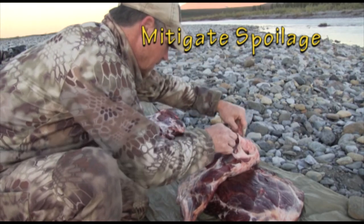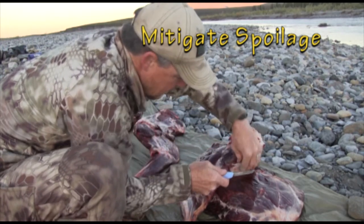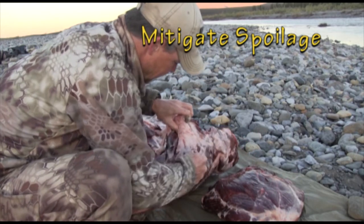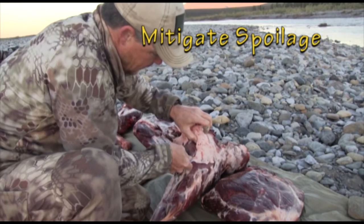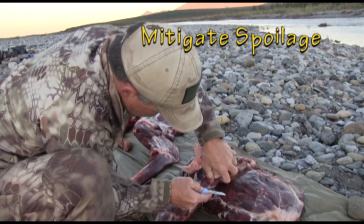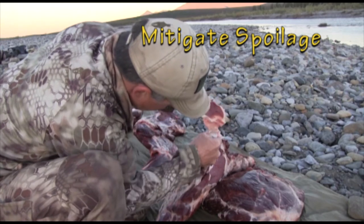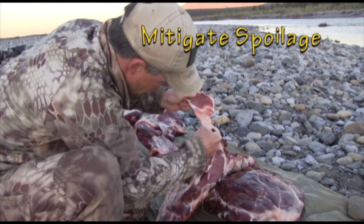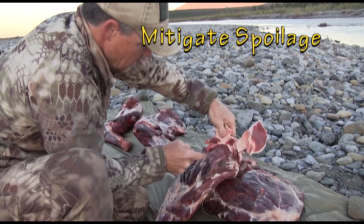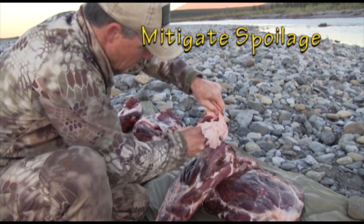Common bacteria thrive in temperatures warmer than 50 degrees Fahrenheit, and colonies can double in volume every 20 minutes when temperatures are warmer than 60 degrees. Bacteria also require a low acid environment and nutrients to grow. A hunter's next step is to remove surface fat, hair, and dirt. Debride the wound channels and all potential source contaminants. After these steps, citric acid can be applied to shock the meat surface and any remaining bacteria with a high acid mixture to retard bacterial growth.